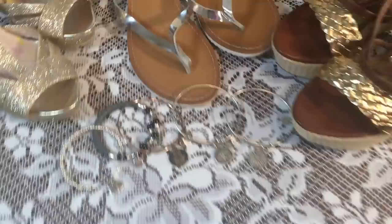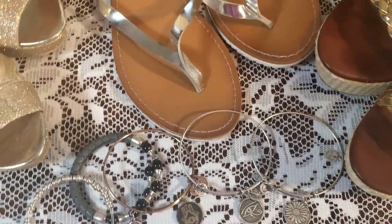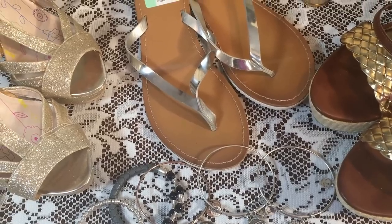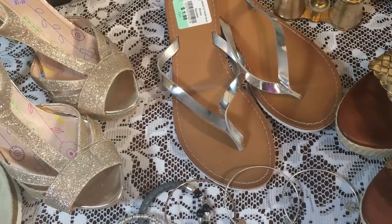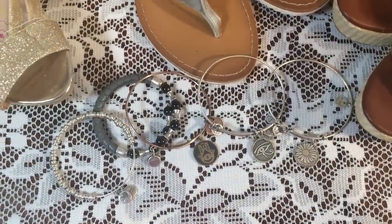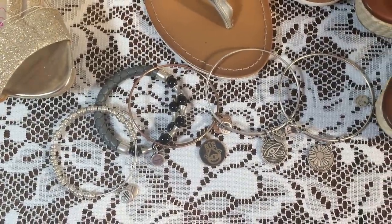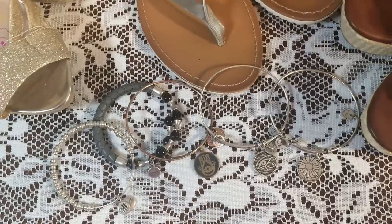I'll start off first with these Alex and Ani bracelets. Like I said before in my last video, there are a couple apps now — Wallapop, OfferUp, Let It Go, Virage Sale, Five Miles — where you can buy and sell stuff. This is from one of those apps and she wanted $40 for all of these Alex and Ani bracelets, but we couldn't meet up that day so she said she'd give them to me for $30 if I came to her.